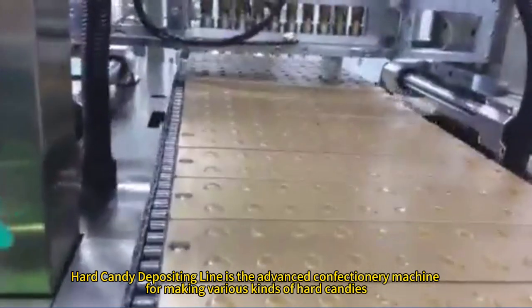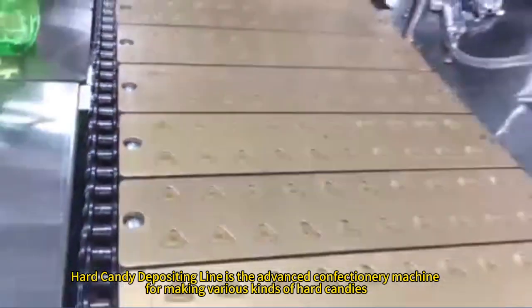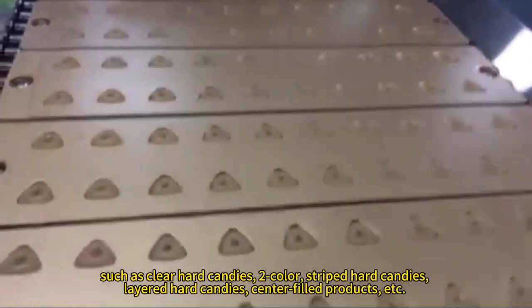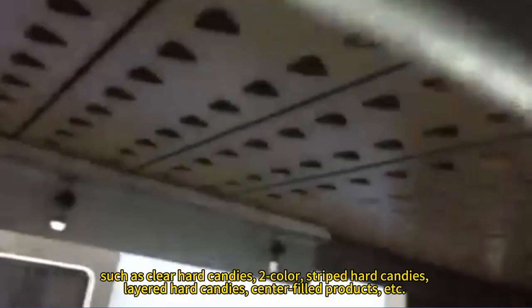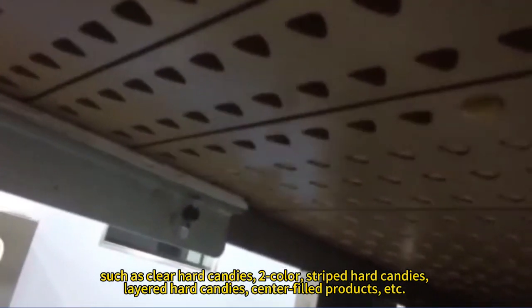Hard Candy Depositing Line is the advanced confectionery machine for making various kinds of hard candies, such as clear hard candies, two-color-striped hard candies, layered hard candies, and center-fill products.